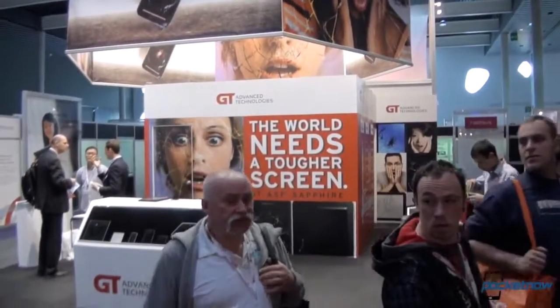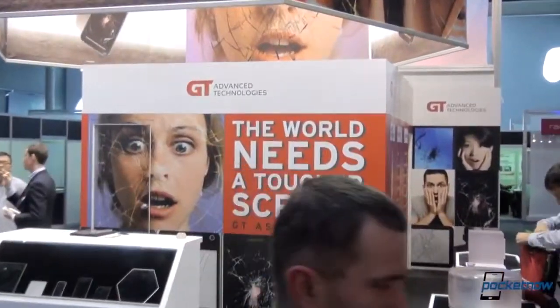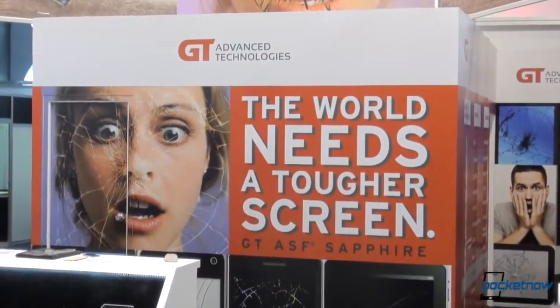Hey everybody, Michael Fisher with Pocketnow, Tony behind the camera taking a look at GT Advanced Technologies, a company that might very well reshape the glass on the front of your smartphone. Let's take a look.